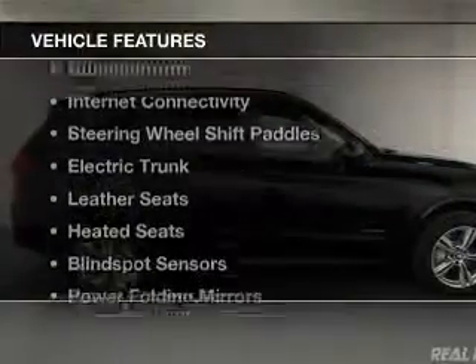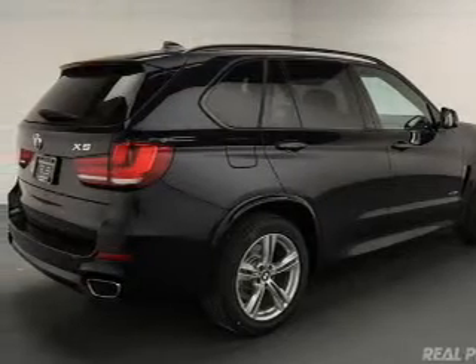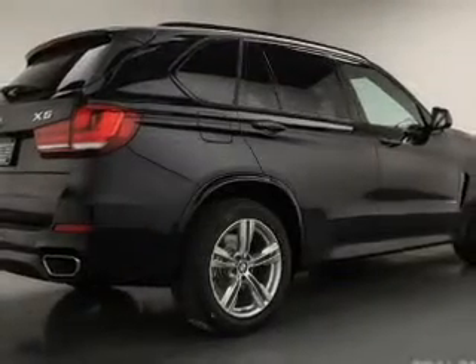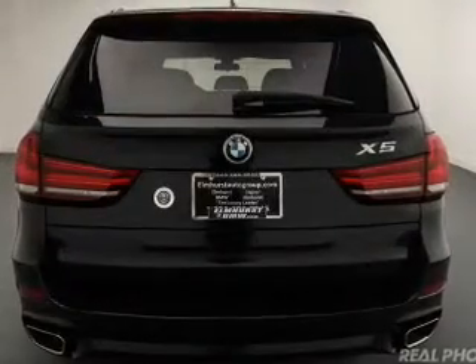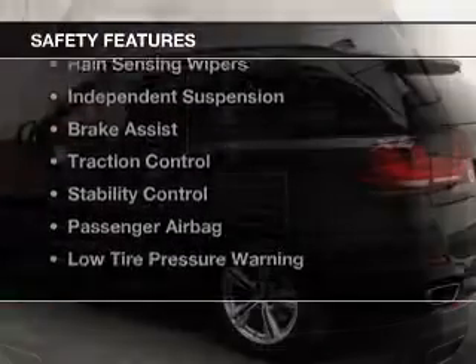The features include a turbocharger, dual sunroofs, internet connectivity, steering wheel shift paddles, electric trunk, leather seats, heated seats, blind spot sensors, power folding mirrors, and Bluetooth connectivity. Safety was made a priority with these features.